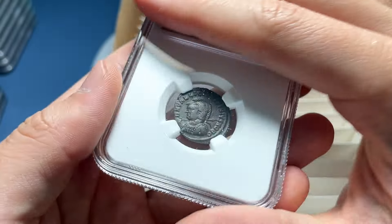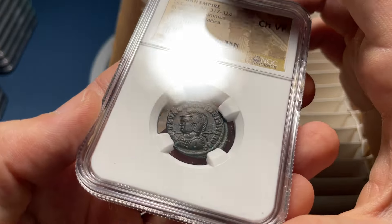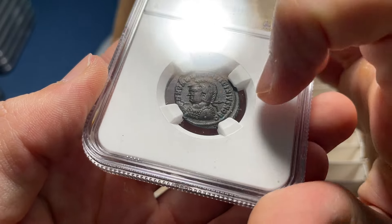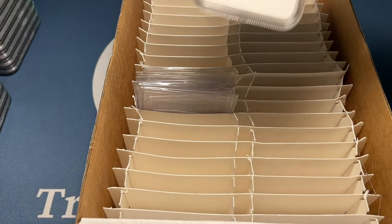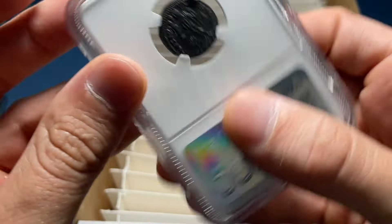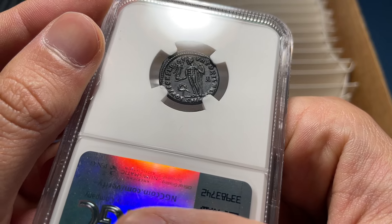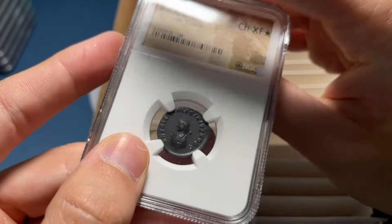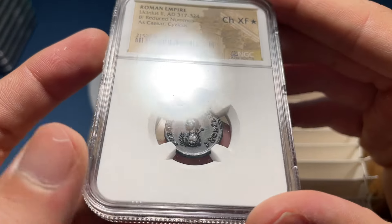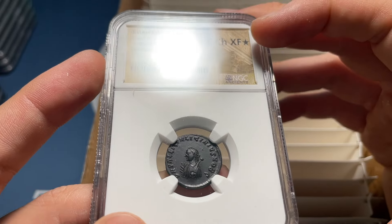This one I would guess just off the bat is more worn — XF. Choice VF, because it's a great looking coin. Nice chocolatey brown surfaces, but just a lot more muddled or muddied wear on the coin — it's not an eye appeal grade, it's a more technical grade. I'm going to say this one's maybe XF. Choice XF star — I guess that's it. I was literally just talking about not caring about eye appeal, and that's the only star I've seen so far. There are only two starred coins in the batch.